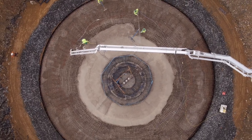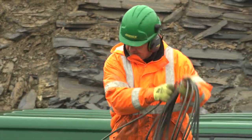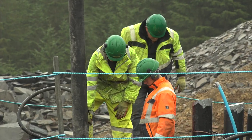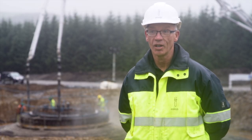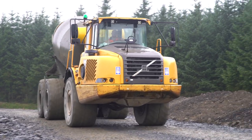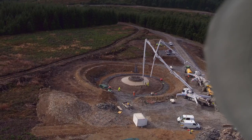Today we're carrying out one of the 27 turbine foundation pours. The work's been undertaken by Jones Brothers, a local company based just 10 miles down the road at Ruthin. This forms part of the balance of plant contract that was awarded to them earlier this year, and is worth over £20 million, helping us to deliver on our commitment to put funds into the local community.